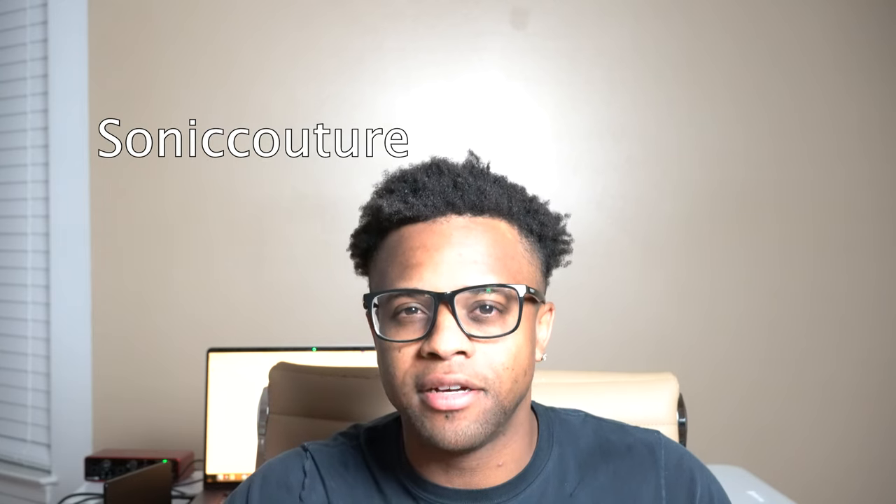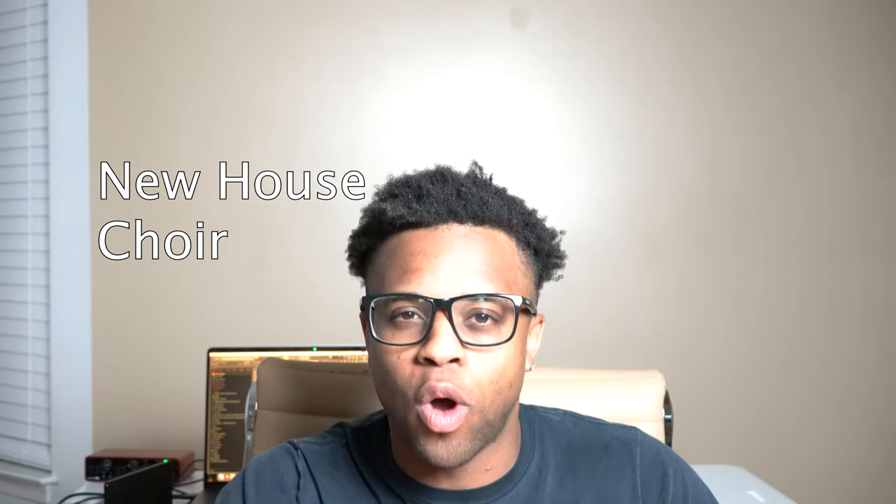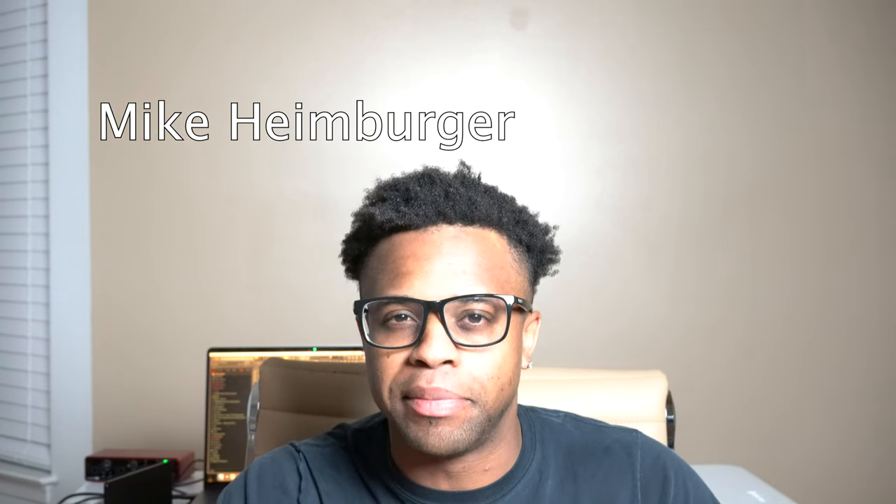The first best free choir plugin is Tape Choir by Sonic Couture. The second best free choir plugin is New House Choir by Mike Heimberger in the Decent Sampler.